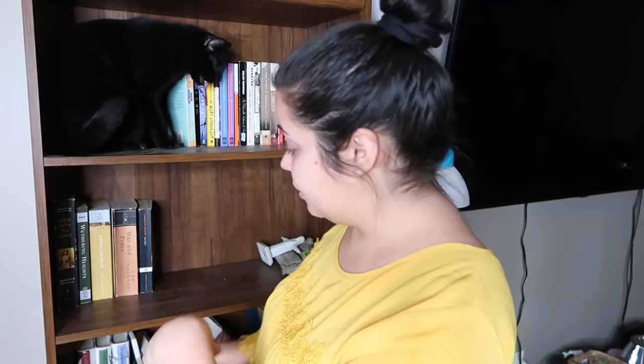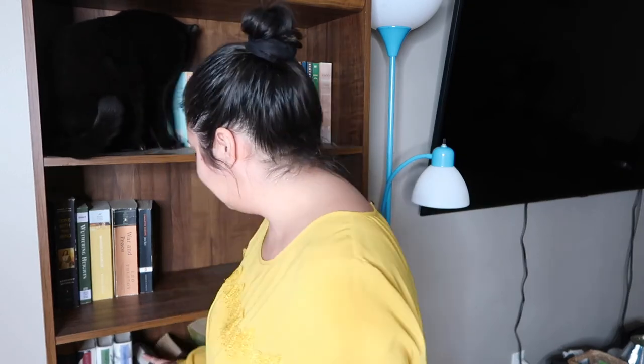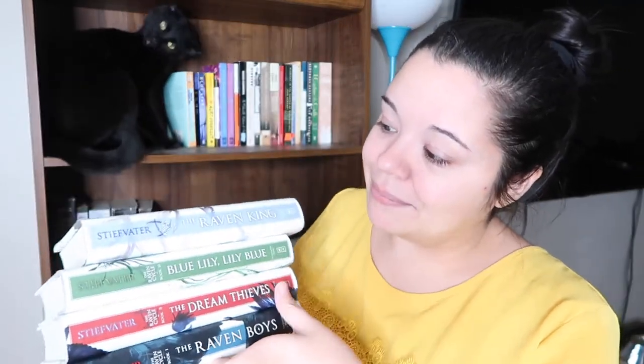All right, now we're moving on to the third shelf. This is like my favorite series territory, so let's do it. First up, we've got The Raven Cycle by Maggie Stiefvater — this is one of my favorite series of all time. I truly love The Raven Cycle. The second book is my favorite in the series, and obviously I'm keeping this because I can't get rid of it. It's like my favorite.